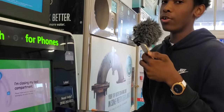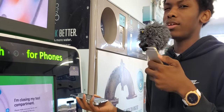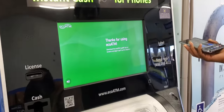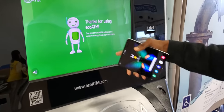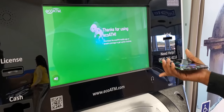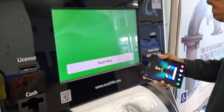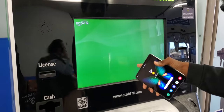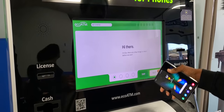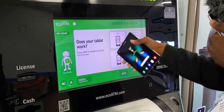Now we're going to try the tablet version. I didn't do this last time, so it's cool we got the opportunity this time — I guess it slipped my mind. We're going to go ahead and — sell, click 'I understand,' next, skip, tablet. We're going to click 'it works.'